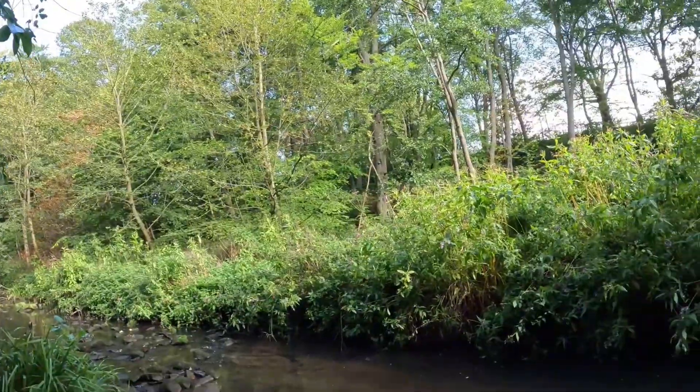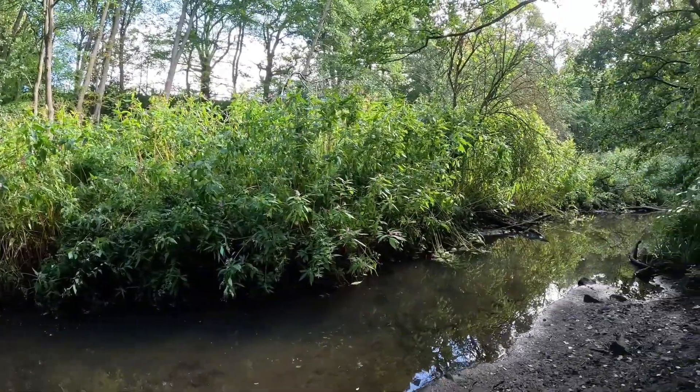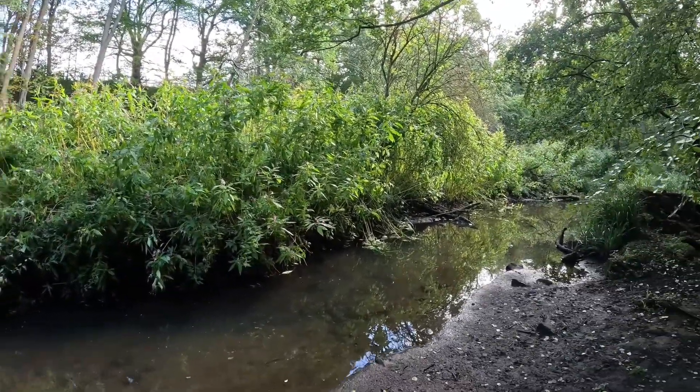Himalayan balsam will most typically follow waterways during an initial spread, and more often than not you will find riverbanks like this one absolutely covered in it. However, this is not the only environment it can grow in — I have seen it out in the middle of fields, up hillsides, next to paths and roads. There is nearly always one common factor as to why Himalayan balsam has reached a certain area: there will be a conduit to spread the seeds.